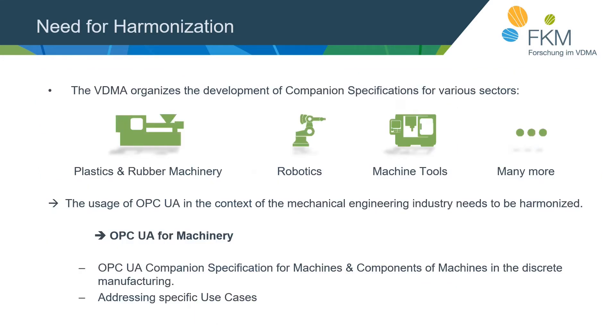The VDMA is developing OPC UA companion specifications for various sectors, but not all the information modeled in those working groups is sector specific. Looking into the models of plastics and rubber machinery, robotics, machine tools and many more, you find information relevant for the whole machine building industry, such as the manufacturer of a machine, the serial number, or the year of production. Therefore we need harmonization — modeling such information in the same way for all branches to create interoperability. This is the reason we started OPC UA for Machinery, developing a companion specification for machines and components addressing use cases like machine identification, job handling, and machine states.